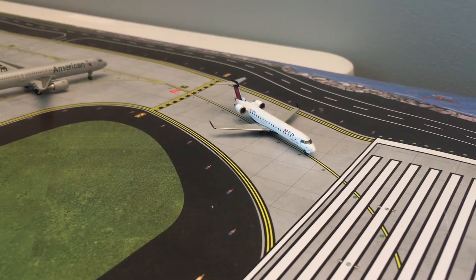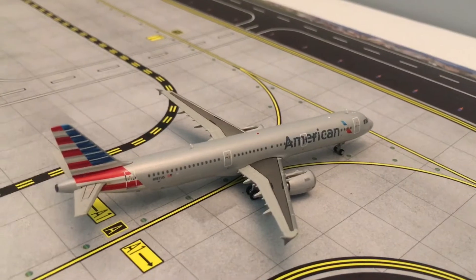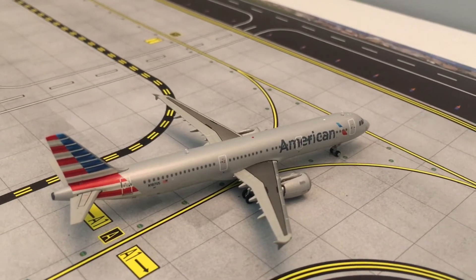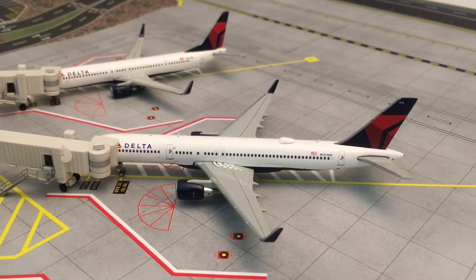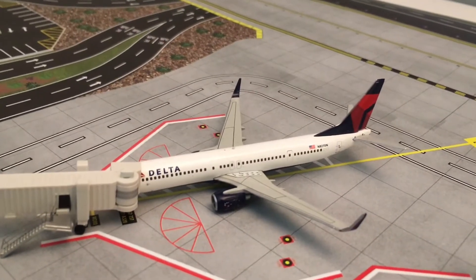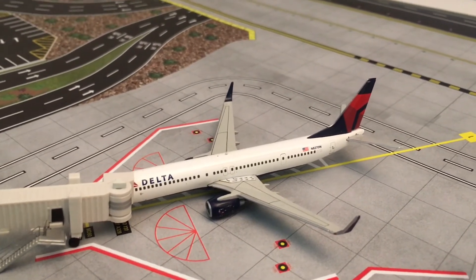Right here we have a Delta CRJ-700 pulling onto runway 27 left. He came in from DCA earlier today and will be heading out to Richmond. Behind that we have an American A321, second in line for departure, heading out to Chicago O'Hare this morning. Right here is a Delta 757-200 that came in from JFK earlier today and will be heading out to Los Angeles. The jetbridge is about to pull back and he'll push back.